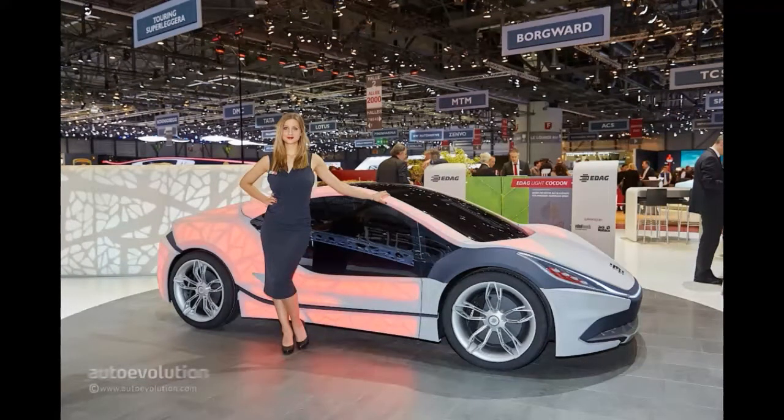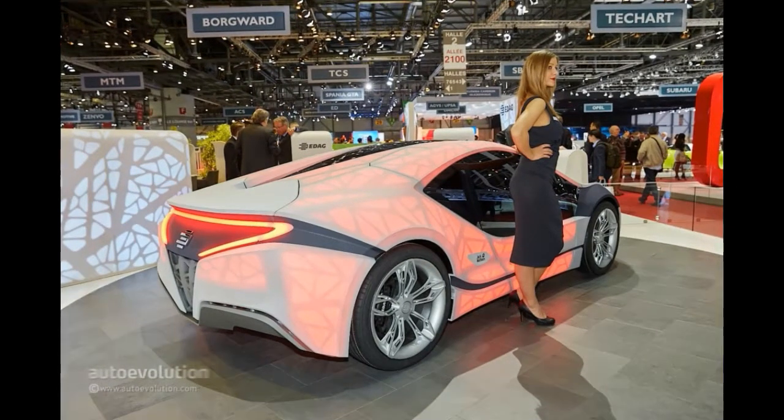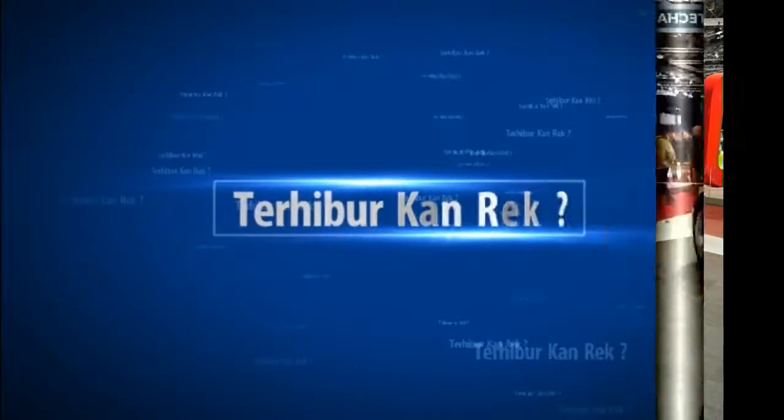As an engineering company, we see it as our task to make sure that we are today already working on future technologies and completely new approaches to vehicle development. Working on concept car projects like the EDAG Light Cocoon enables us to build up additional competencies within our teams, while at the same time also encouraging people to think outside the box and tread new paths in order to achieve the best possible technical solutions, explains Jürg Olson, CEO of EDAG Engineering AG.